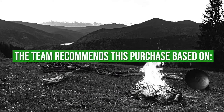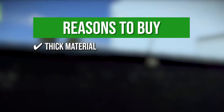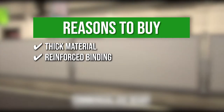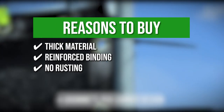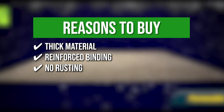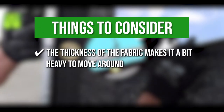The team recommends this purchase based on the following. Thick material: the high-density polyethylene is 170 grams per square meter for durability under sun exposure, tearing, and fading. Reinforced binding: each corner has 4 grommets with 3-inch binding to even out the attachment and avoid ripping. No rusting: the grommet is made of heavy-duty stainless steel copper that will retain its color despite varying weather. Easy installation: you can mount this screen by simply tying it to a prop with cable ties or hog rings. Note that the thickness of the fabric makes it a bit heavy to move around.